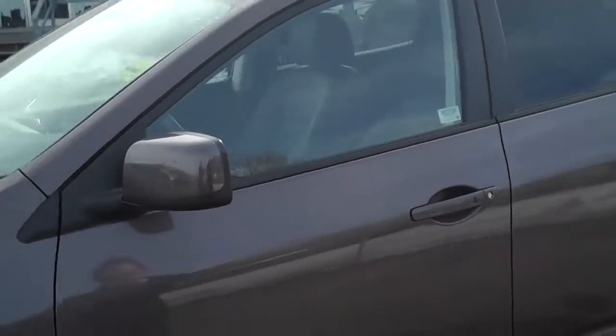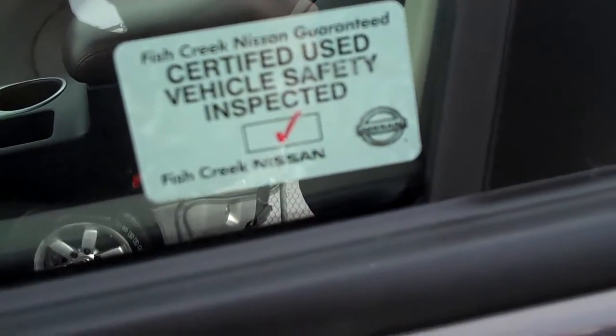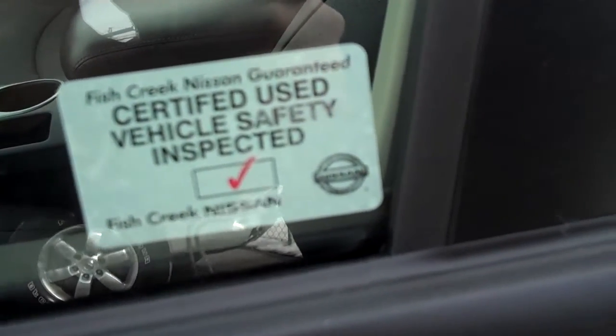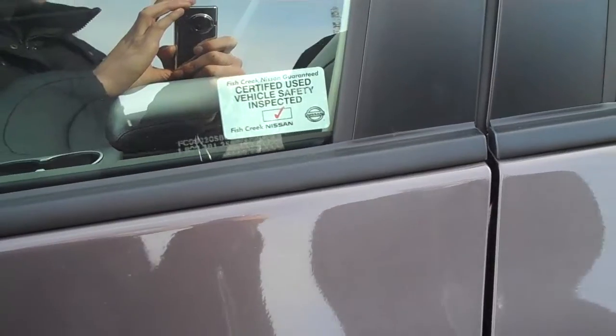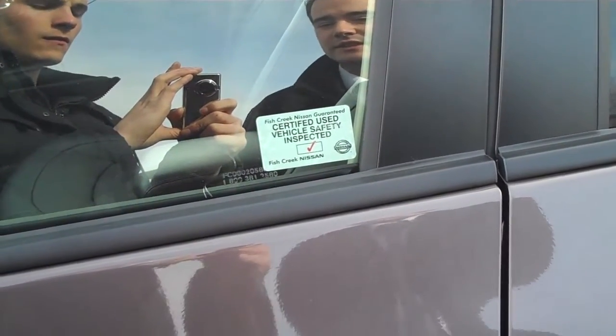Right around to the side — just so you know, all of our vehicles come with a 152-point mechanical inspection. And as well, the factory warranty is still on this vehicle: 5 years, 100,000 km powertrain; and 10 years, 200,000 km on the CVT transmission.